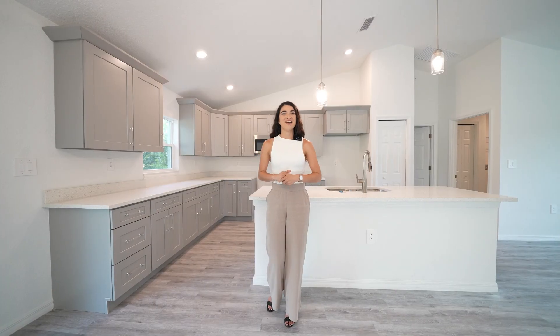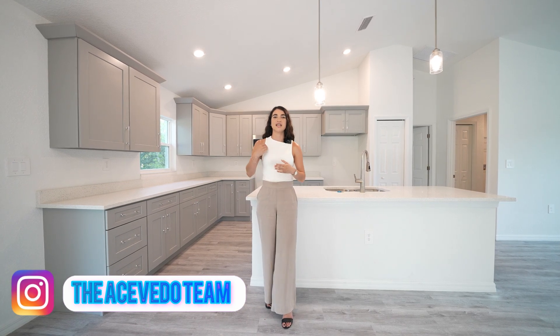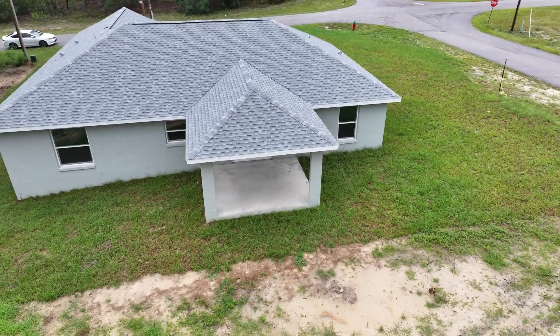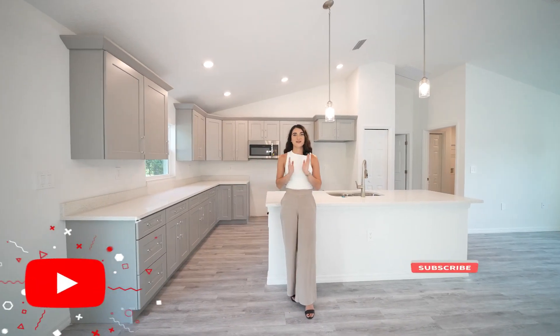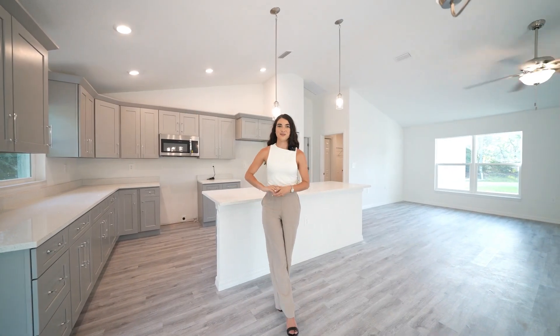If you have any specific questions, my team and I are here ready to take care of you and guide you to make the right decision. I want to hear everything you have to say about this house and Ocala — leave all your thoughts down in the comments. I do read them all, and we will see you guys on the next one. Bye-bye!